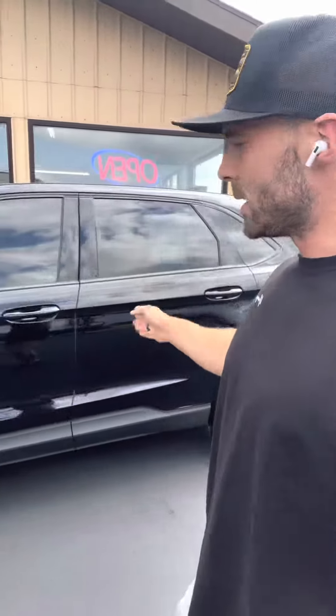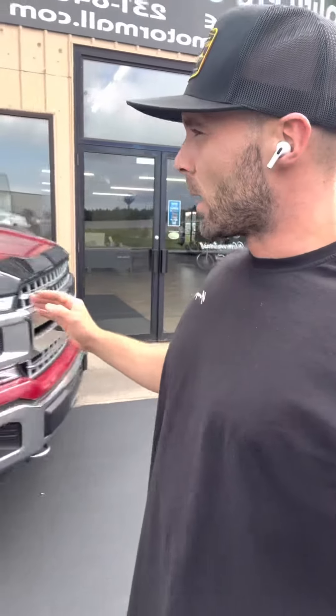The last two vehicles I have are right up front here in front of the building. This is a 2018 Ford Edge that's only got 68,000 miles on it — very nice vehicle. And then an 2018 F-150 that's only got 85,000 miles on it, full crew cab, leather interior.